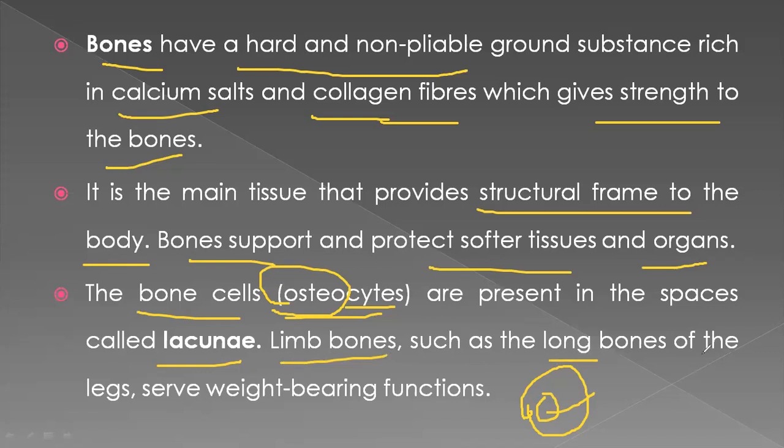Limb bones such as the long bones of the legs serve weight-bearing functions. We call them long bones — like the thigh bones, shoulder bones, and knee bones. These long bones are very strong, and at the same time they are very helpful when we use them for activities like weight lifting.